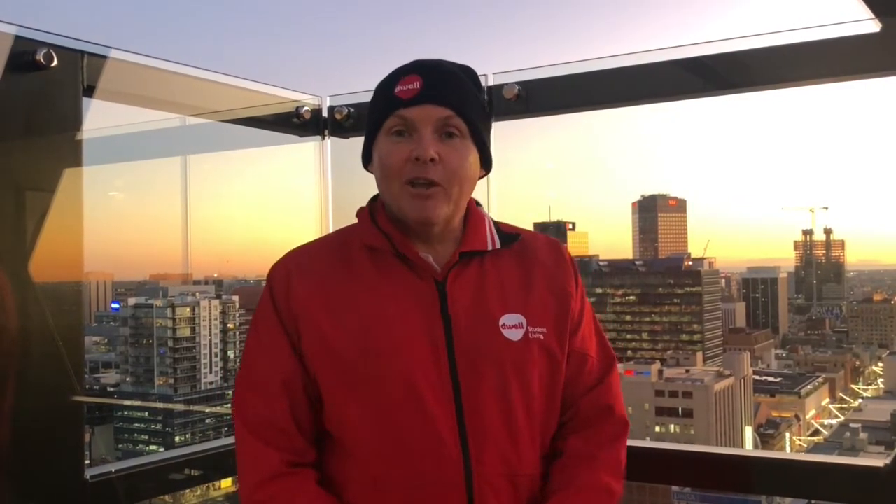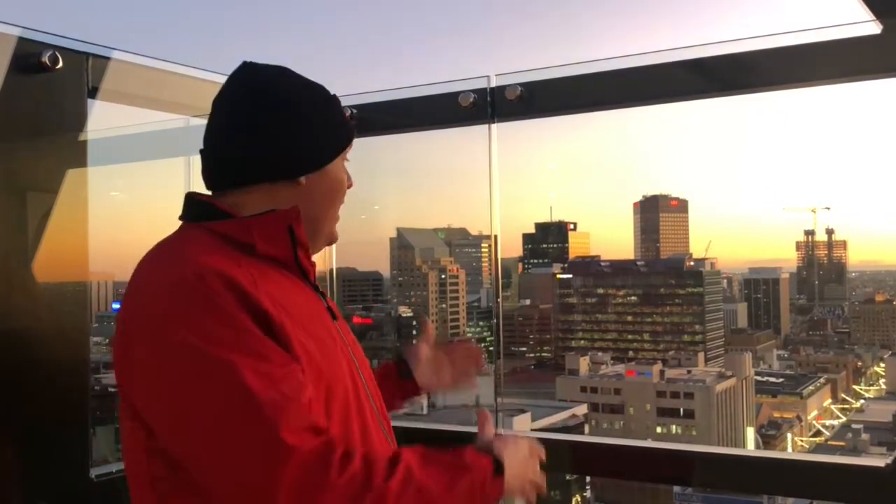Dwell East End Adelaide has been designed and built with your needs in mind, located right in the heart of the city. Shopping, eating, and dining — and your university only minutes away. Everything is here for you to have a great life at uni while living here at Dwell East End. We look forward to seeing you soon.